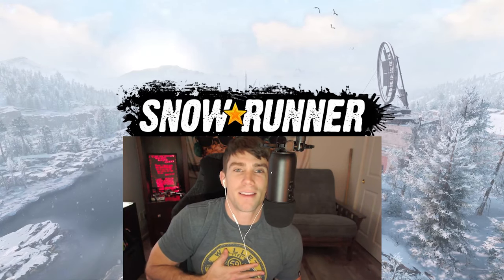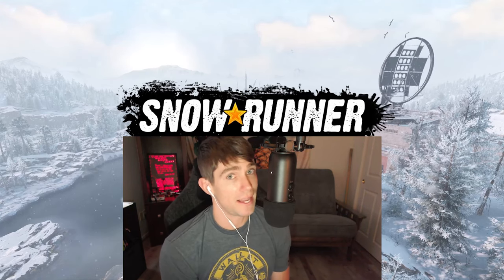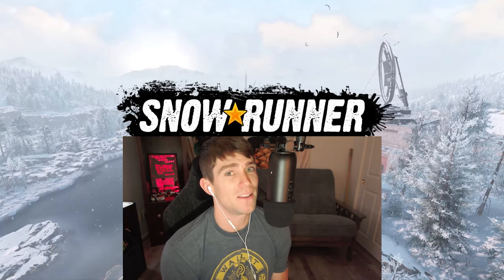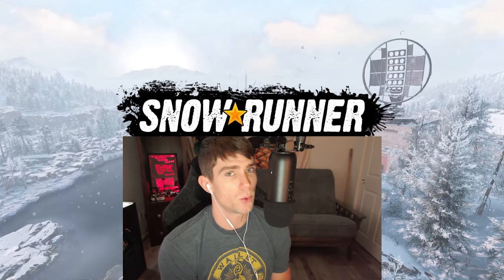What is going on everybody? Welcome back to the channel. My name is Nathan and today we're going to look at a very strong off-roading vehicle that got a phase one upgrade making it even stronger. So without further ado, here is the Western Star 6900 Twin Steer.